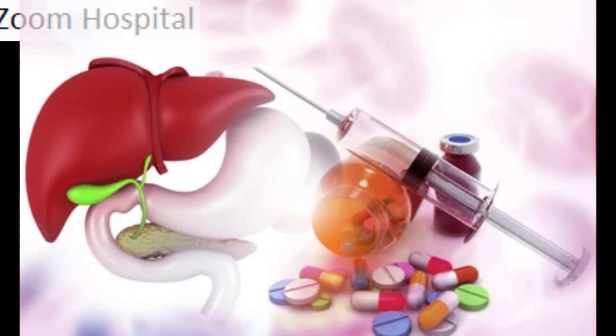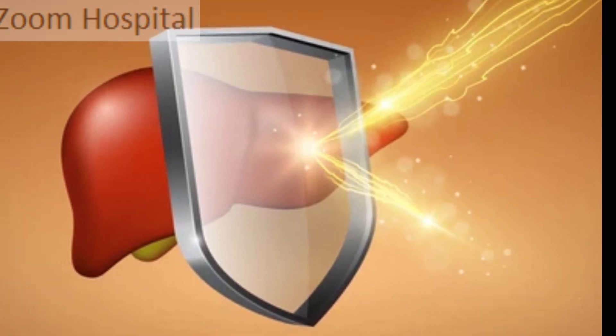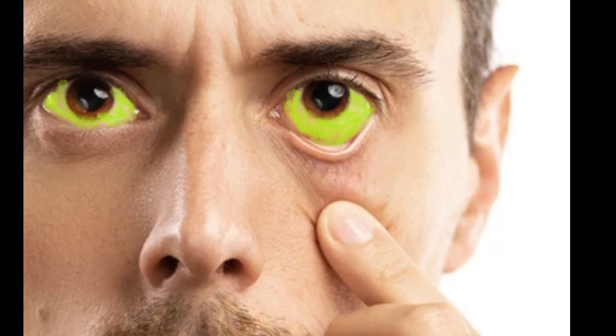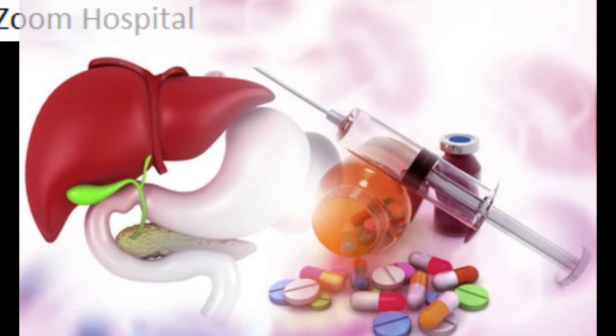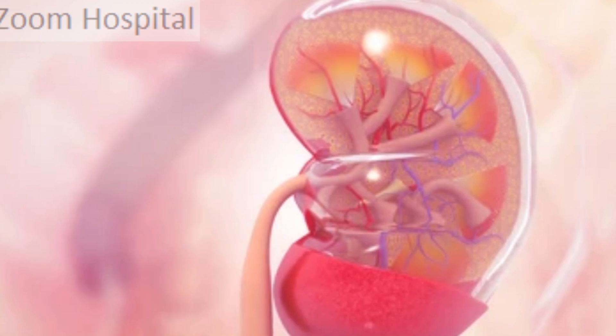Resisting infections by making immune factors and removing bacteria from the bloodstream. Clearance of bilirubin, also from red blood cells — if there is an accumulation of bilirubin, the skin and eyes turn yellow. When the liver has broken down harmful substances, its byproducts are excreted into the bile or blood. Bile byproducts enter the intestine and leave the body as feces; blood byproducts are filtered by the kidneys and leave the body as urine.